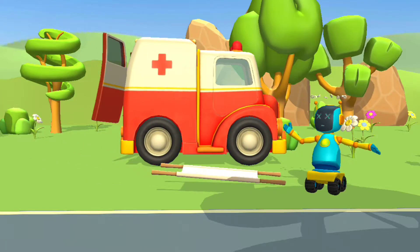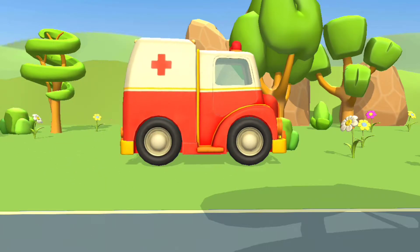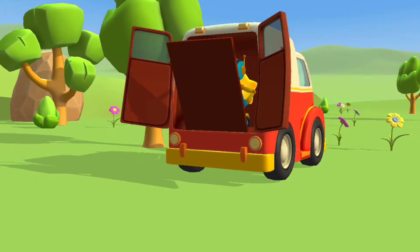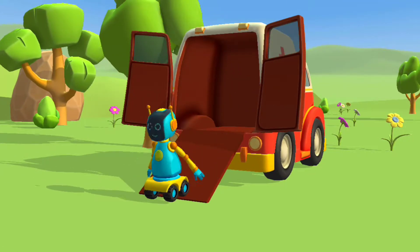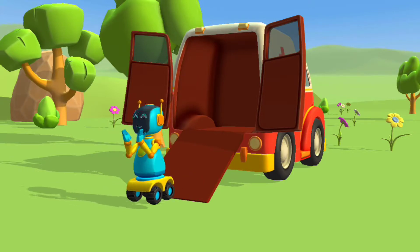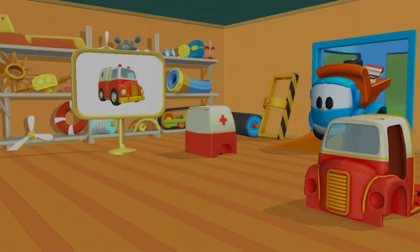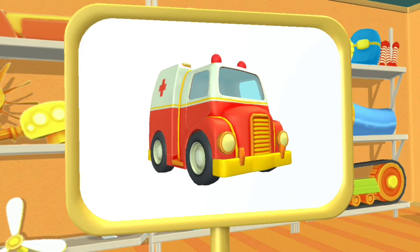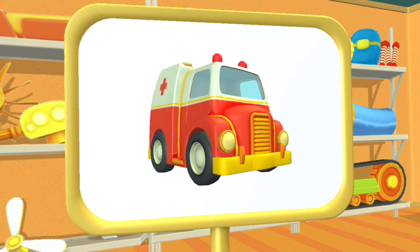Oh! Awesome! This is an ambulance. It helps people who get sick.